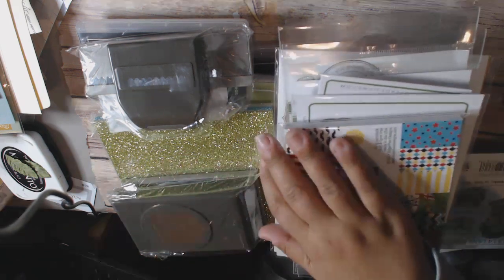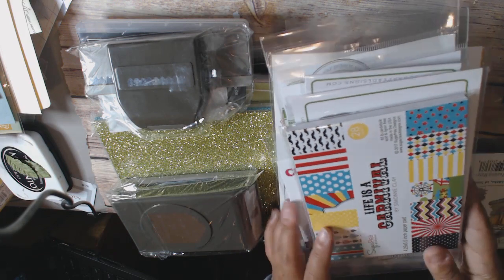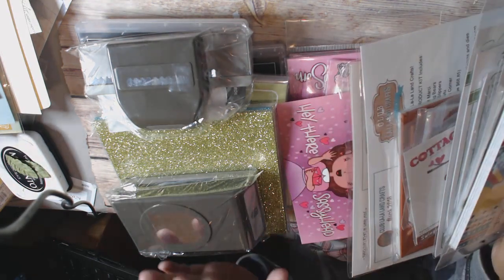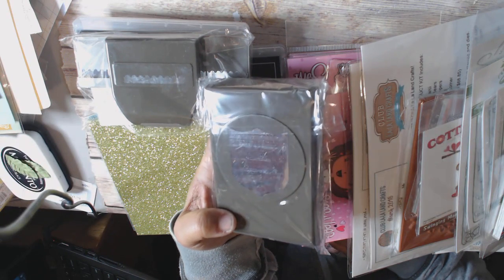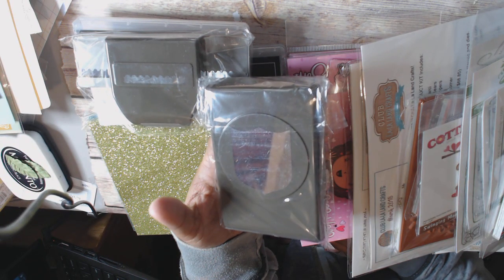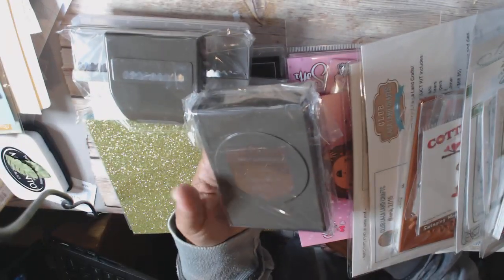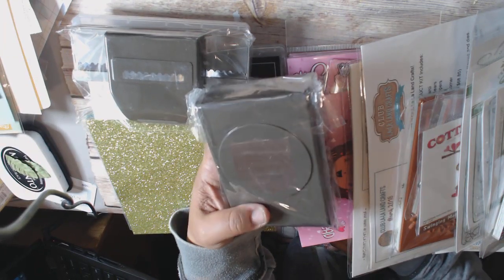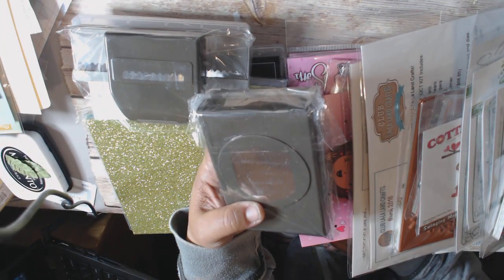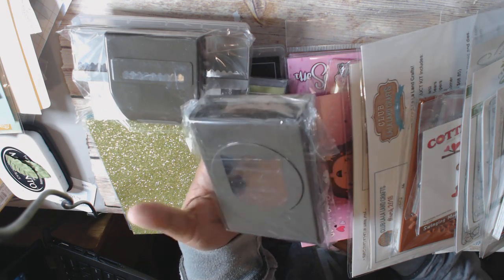So first I'm going to share a Stampin' Up! haul. I don't do that much Stampin' Up! purchasing anymore, but I did want to share a few things that they had on their clearance. So they had this badge punch, and the demonstrator I bought it from was offering free shipping, which was the main reason I decided to go ahead and do it, because sometimes the shipping just becomes prohibitive. This was on their clearance rack — I can't remember exactly how much, I want to say like $8 or $9. But I love my Stampin' Up! punches.